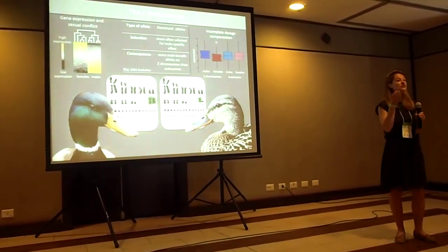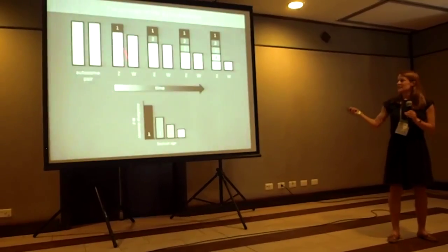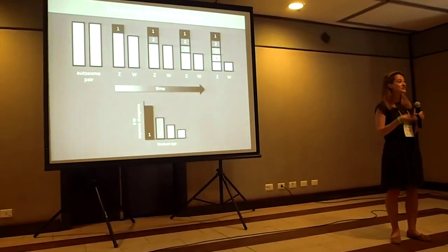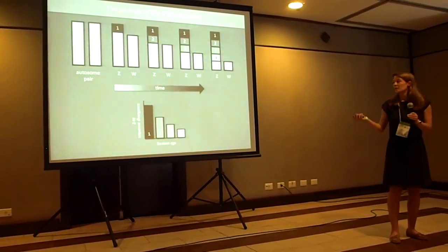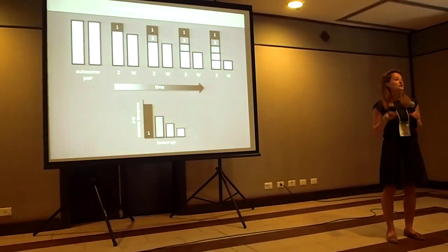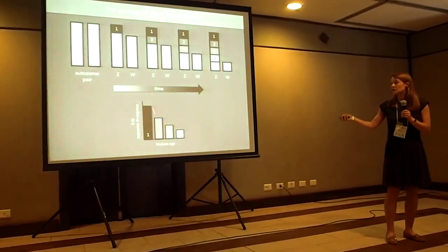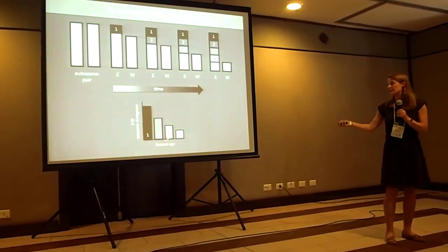One way around this is to do comparisons within the Z chromosome, because the Z evolves in a stepwise process. The sex chromosomes evolve from an identical ancestral pair of autosomes, and recombination between the Z and the W chromosomes is suppressed in a stepwise process. As recombination is suppressed, the Z and W sequences begin to differentiate and diverge — we call these different regions strata. You can date when recombination was suppressed using neutral sequence divergence between Z and W orthologs. Stratum 1 is the oldest and has been isolated from recombination for the longest time, while stratum 4 is the youngest and therefore the least differentiated.